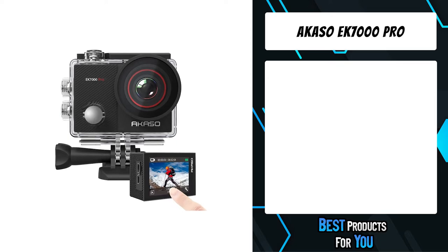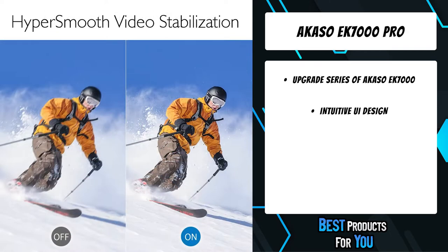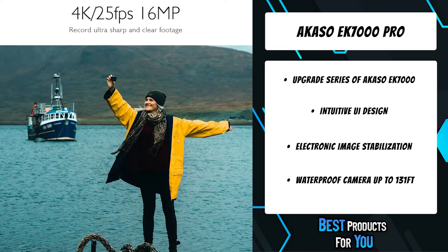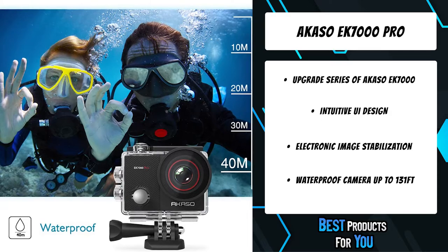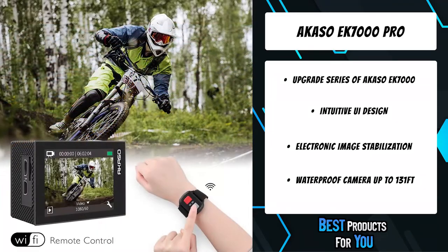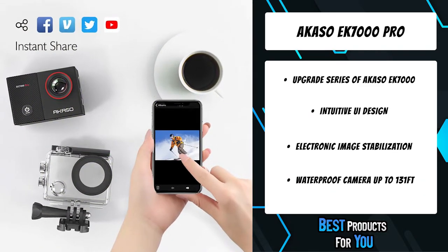The fifth product on the list is the Akaso EK7000 Pro. The Akaso EK7000 Pro Action Camera features Ultra HD 4K 25fps and 2.7K 30fps video recording with 16MP images, enabling you to capture every moment in crisp detail and unparalleled clarity. With integrated electronic image stabilization, it delivers spectacularly smooth and steady videos. A 2-inch responsive touchscreen with IPS display makes control of this tiny but powerful action camera super easy.